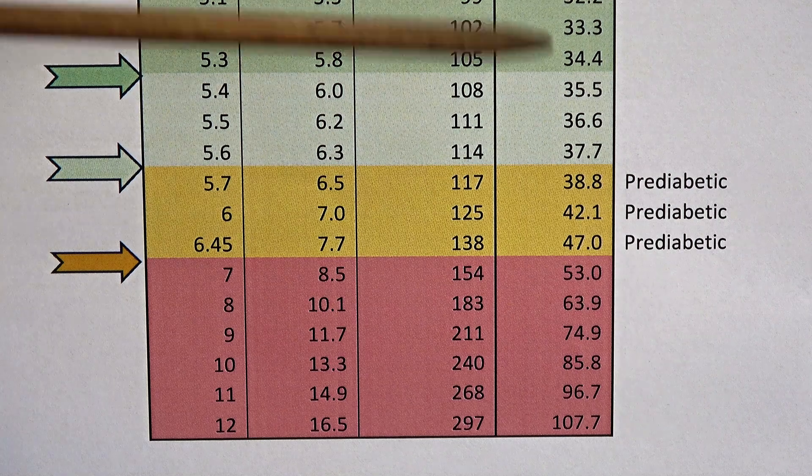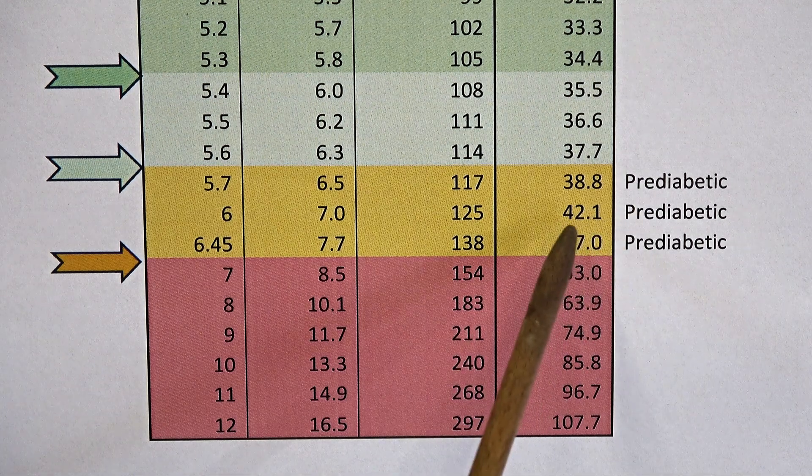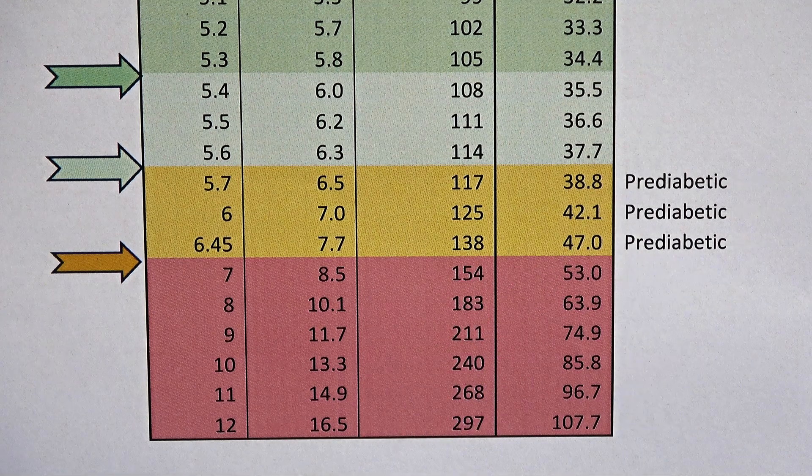You can see I've marked on this the pre-diabetic range. When I was first alerted five years ago, I think I was 44 on this scale. And the last test I had was 47, so I was just on the shoulder of being officially diabetic. Well, that was darned annoying, because I'd already done some things to try and help myself.